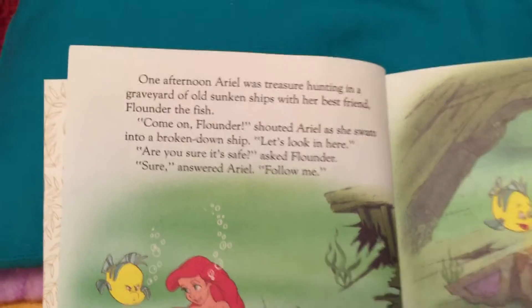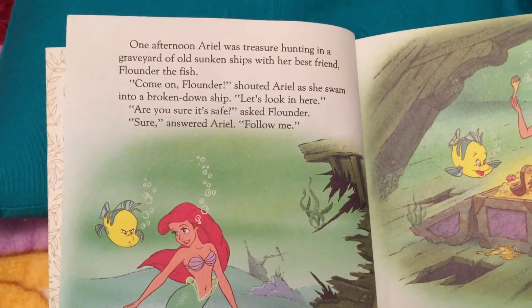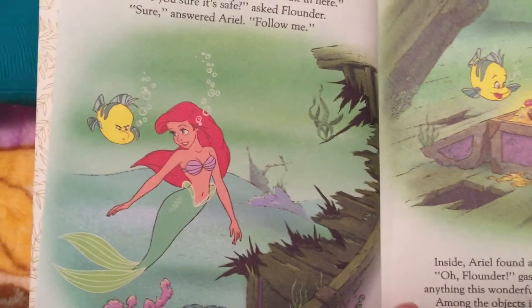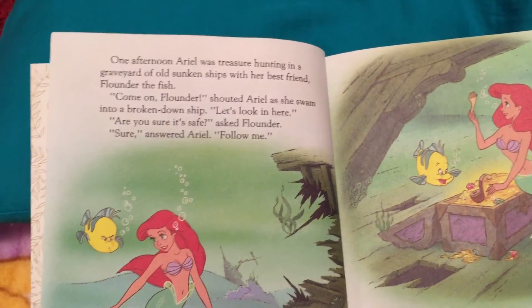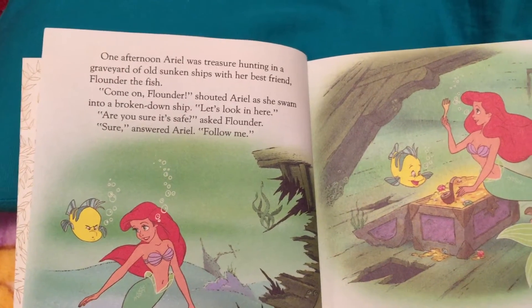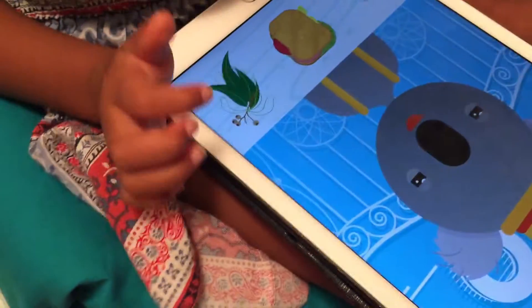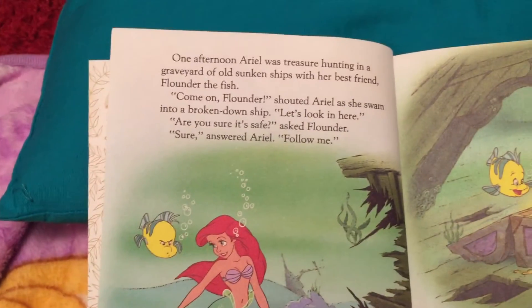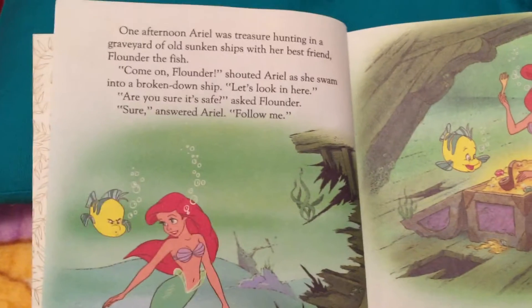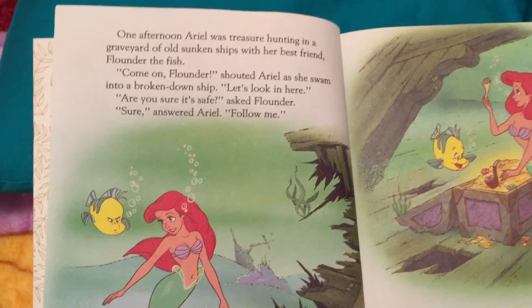One afternoon, Ariel was treasure hunting in a graveyard of old, sunken ships with her best friend, Flounder the fish. Come on, Flounder, shouted Ariel as she swam into a broken-down ship. Are you sure it's safe? asked Flounder. Sure, said Ariel. Follow me.